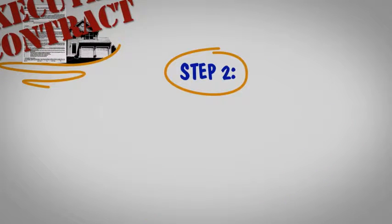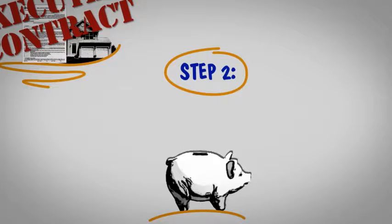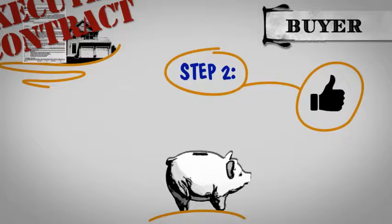Step 2. Any earnest money from the buyer is deposited in an escrow account. Earnest money is a way for the buyer to show commitment to the transaction.